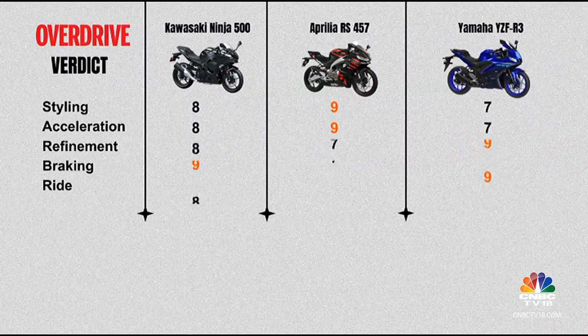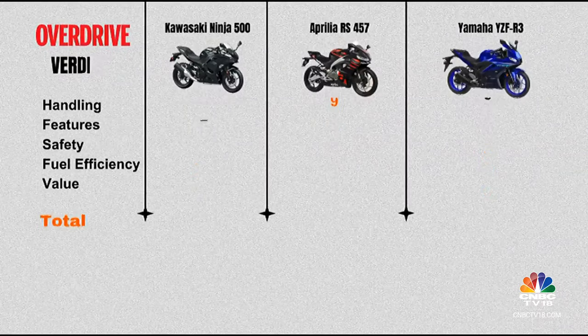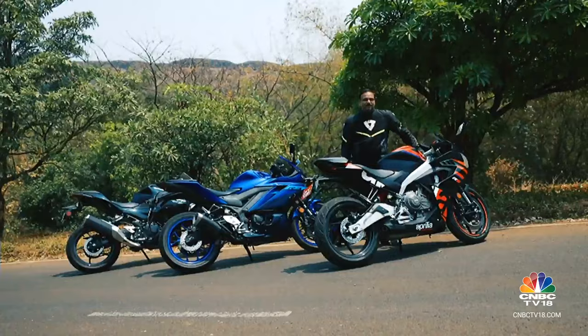So as the points tally, it is the RS 457 that emerges the leader of this two-wheeled party. It's got the moves, it's got the looks and it's got a price tag which is going to make it a hard act to follow.